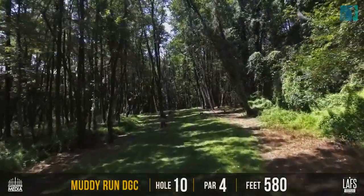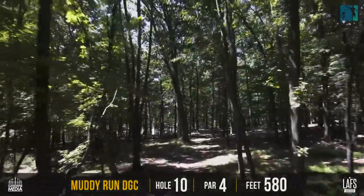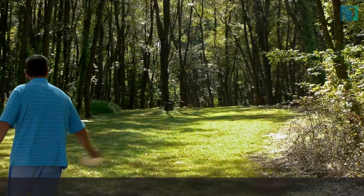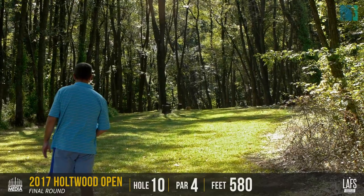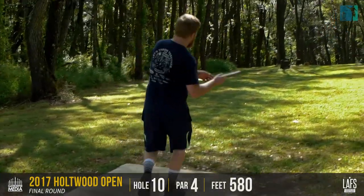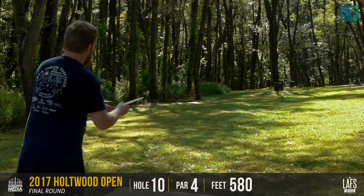Moving on to hole 10 — it's a par four, 580 feet. I really like this hole; it's a tough hole. They're going to play a gentle hyzer or sort of a straight shot off the tee, maybe a putter or a mid range, and then make a big drive down the rest of the fairway to try to get down there for birdie. If you're throwing the short shot, this is a righty-friendly hole. If you're going for max distance, this is the lefty or flicker's dream. If you can shape your shot to turn over to the left and then come back right, you get max distance.